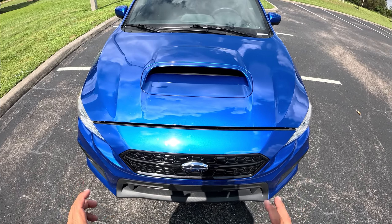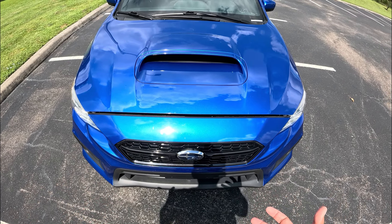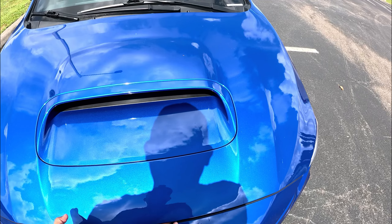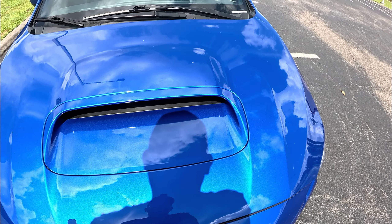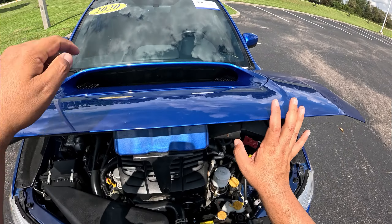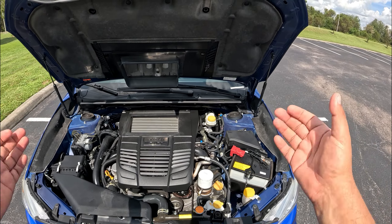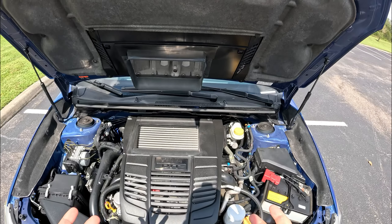Coming to the hood of this WRX — the paint is in pretty good shape. I don't see a lot of scratches or bug damage. This is an all-Florida car, so the paint has been well maintained. There's a little bit of paint correction needed, but it's not bad overall. We can see the functional intercooler intake up top, and Subaru was kind enough to include hydraulic hood support.